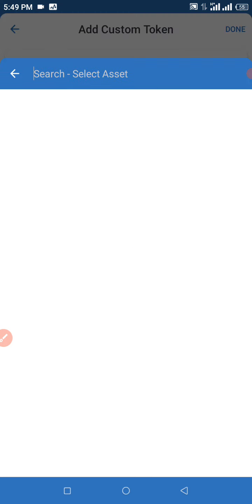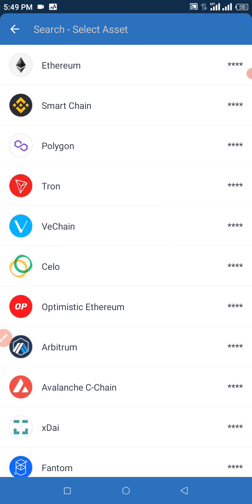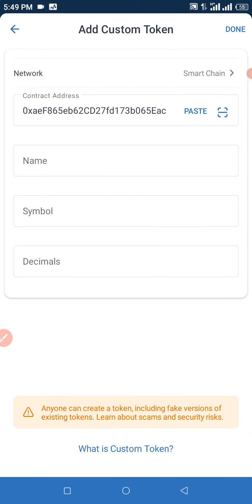Click on Network and make sure to select Smart Chain. Click on Paste and every other piece of information is going to display for you right beneath there. All you need to do is click Done. Once we click Done, we're going to wait for that to load so we can proceed.